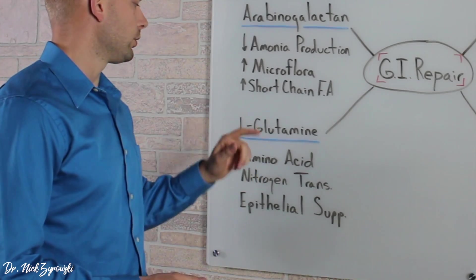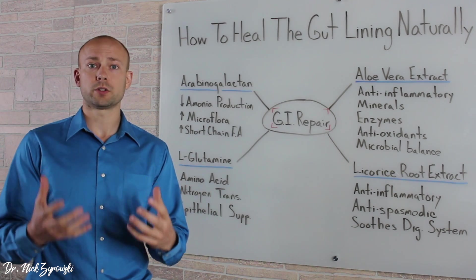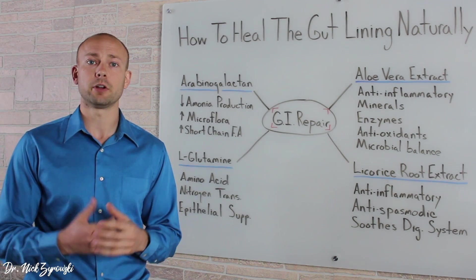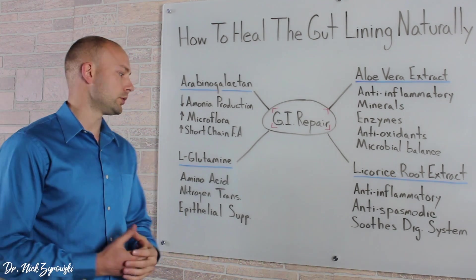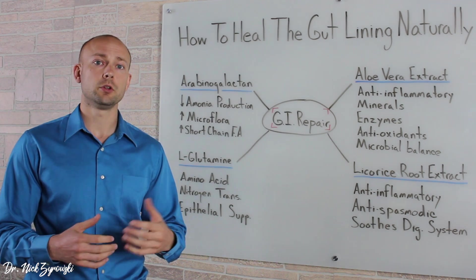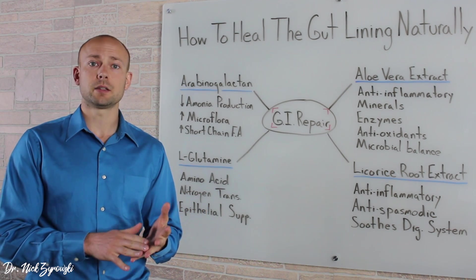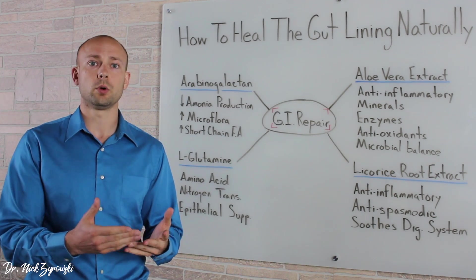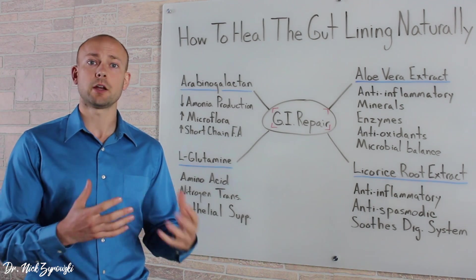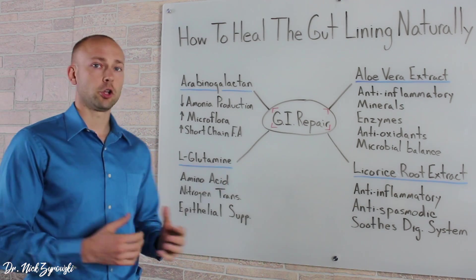The next big ingredient is L-glutamine. L-glutamine is an amino acid and one of the things it does very well is transport nitrogen. When it comes to wound healing, it's important to be able to transport nitrogen very effectively in order to help heal those different wounds. The other thing it does very effectively is help support the epithelial tissue. When it comes to leaky gut or any of these other intestinal issues like ulcers or Crohn's, it's an epithelial tissue problem — the epithelial tissue is suffering. L-glutamine does a great job supporting that.